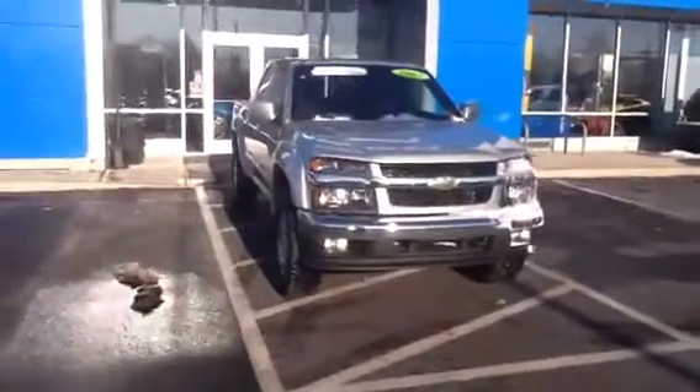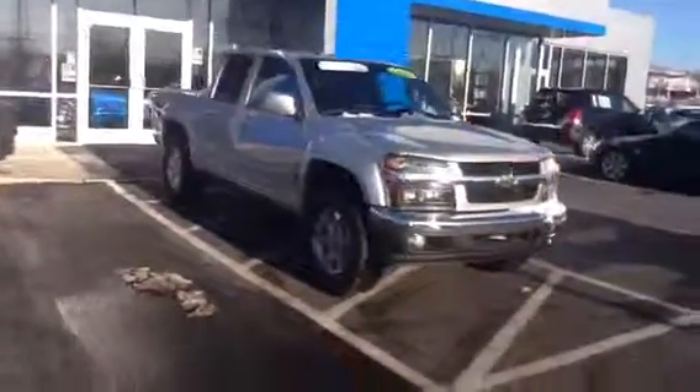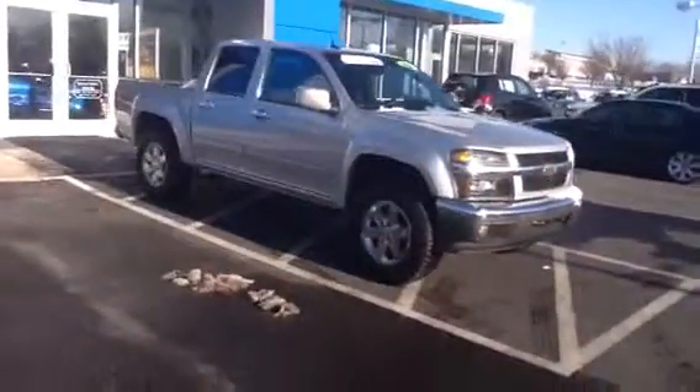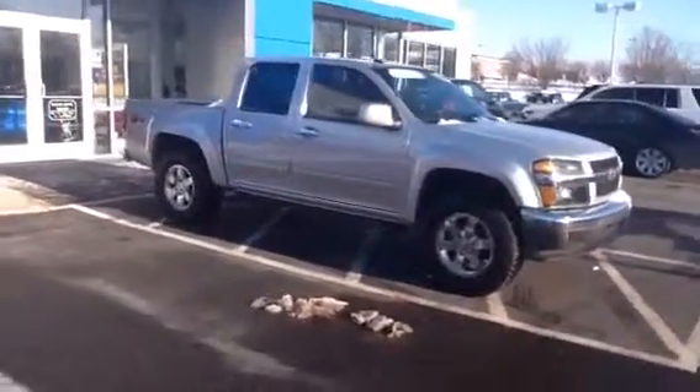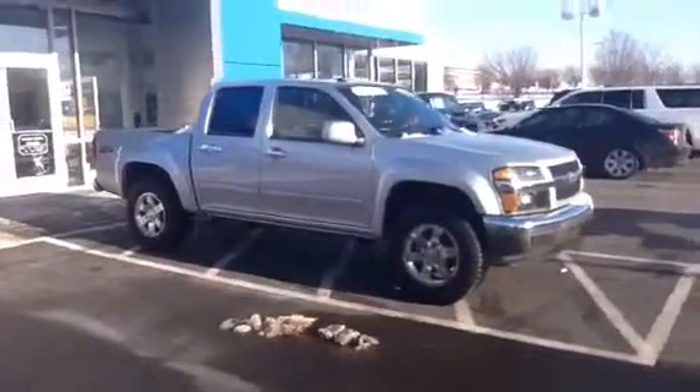Good afternoon, Ryan. My name is John Hall and later today I'll be showing you around the 2012 Chevy Colorado. This truck is an LT with the Z71 off-road package. It's got a 3.5 liter 5-cylinder engine. It's a crew cab with a center console and four-wheel drive.